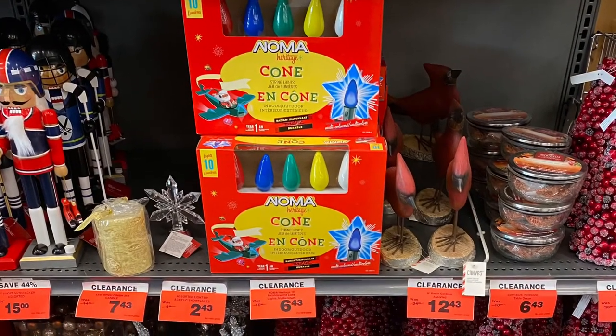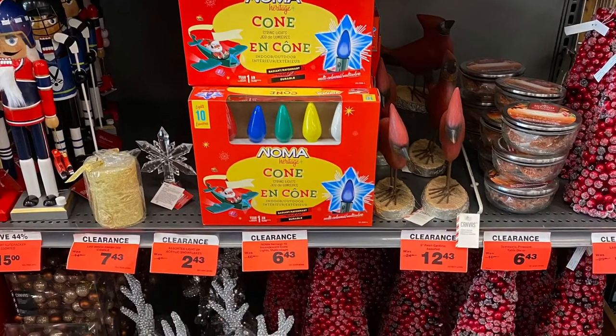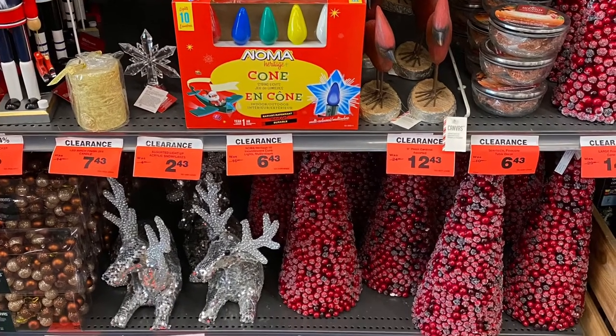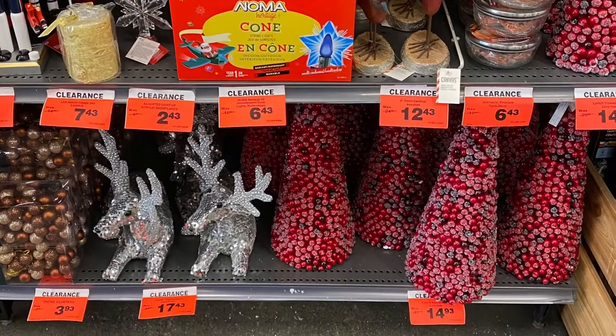And they had this clearance section here. I'm not sure if everything was from last year. Really pretty trees — love the berry tree. There's a moose below. So great options.